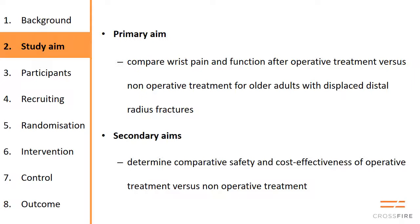The primary aim of the study is to look at wrist pain and function after operative treatment compared to treatment in plaster for patients aged 60 and over. The secondary aims are to look at safety and cost effectiveness of each treatment.